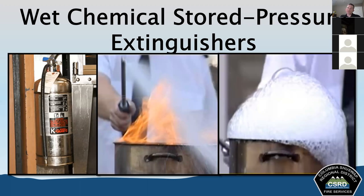Wet chemical stored pressure extinguishers are similar in appearance to stored pressure water extinguishers, but are intended for use on class K fires. These contain a special potassium-based low pH agent formulated to operate on the principle of saponification — it creates an oily film that goes on top of the burning material and smothers it, removing oxygen from the fire tetrahedron. The agent combines with the oils to create a soapy foam surface over the cooking appliance. Some departments may carry this type, though availability varies.